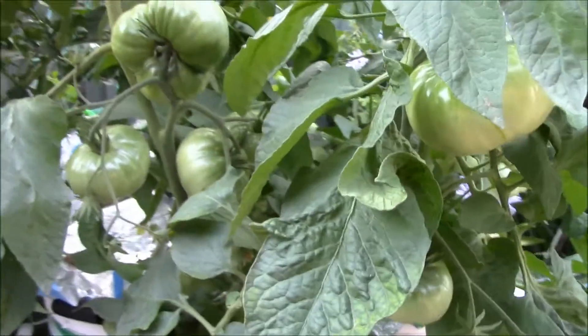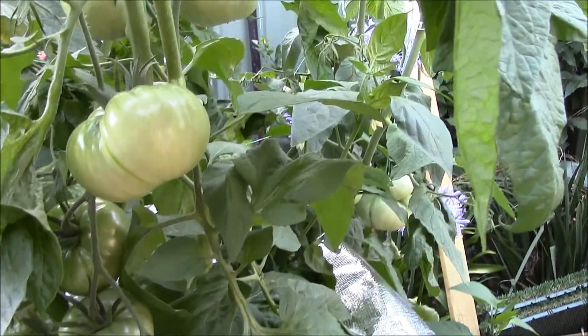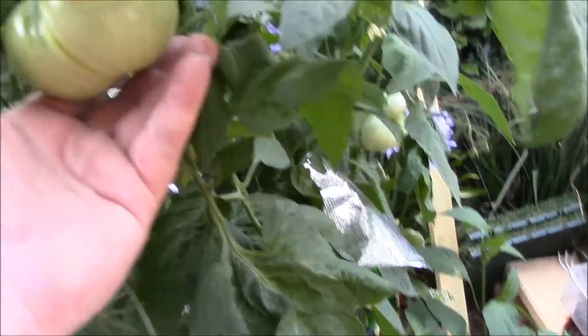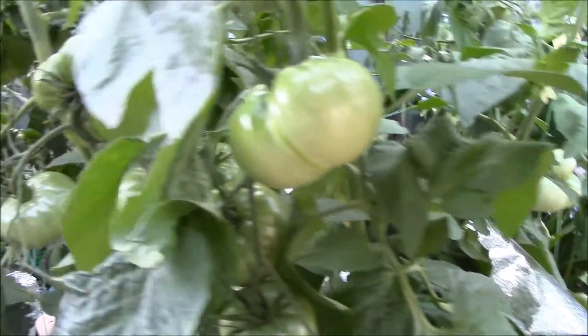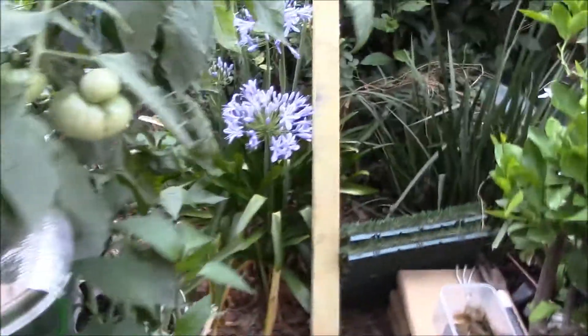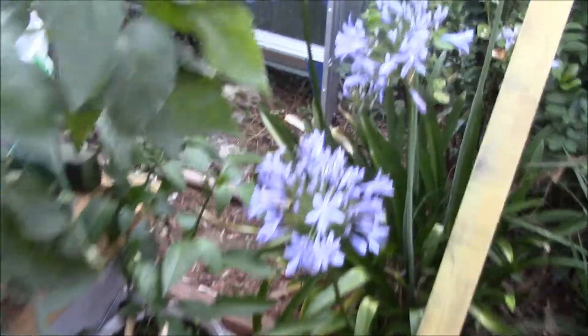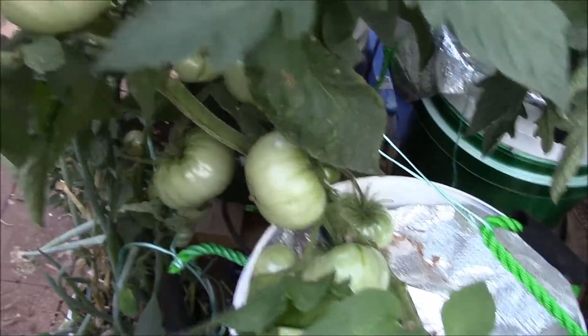Ryan's Pink Brandywines — got one that's coming up to ripe pretty quickly I'd reckon. That's my hand with those there, probably about 150–200 grams, something like that. Around this side there are Ryan's Pink Brandywines again, and they're going very nicely.